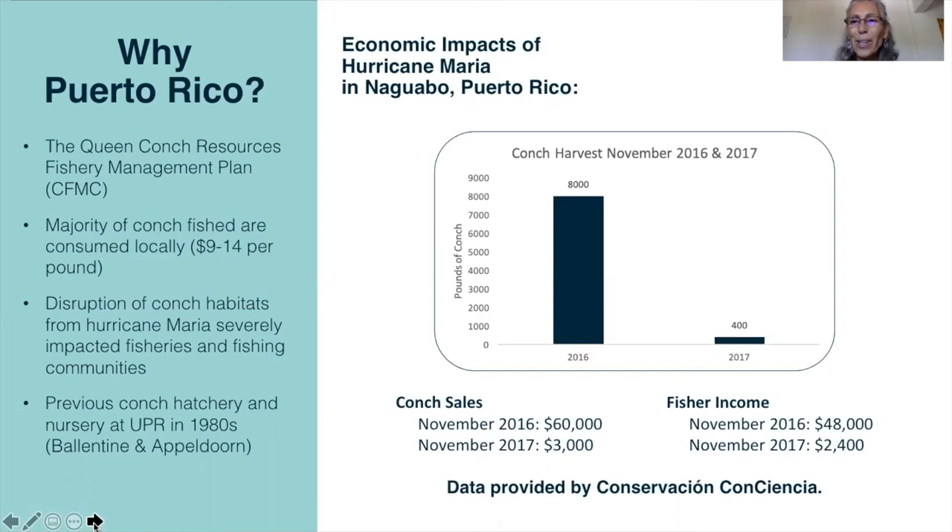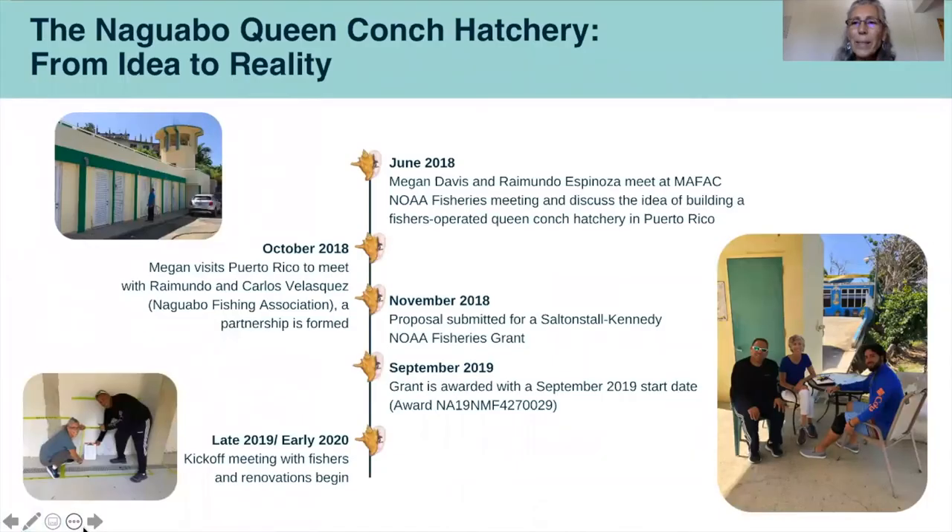Previous conch hatchery and nursery studies at the University of Puerto Rico in the 1980s by colleagues David Valentine and Richard Alvedore have also provided important information for conch aquaculture in Puerto Rico and we'll certainly be able to use some of their results. It was June 2018 when Ray and I met at a marine fisheries advisory committee NOAA fisheries meeting and we discussed this idea of building a fishers-operated queen conch hatchery. We brought our talents together — I have over 40 years working in queen conch aquaculture and Raimundo has decades of experience working with fishing communities.